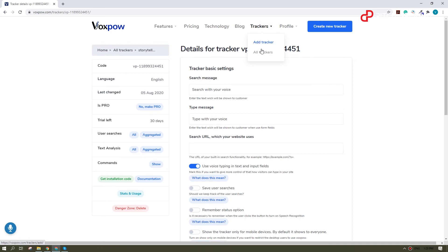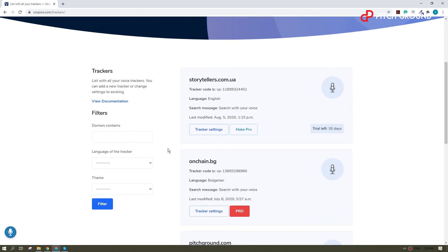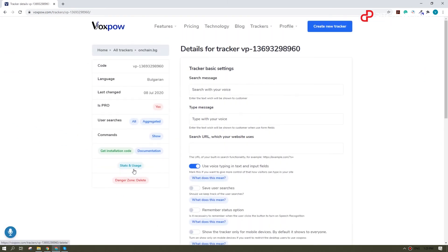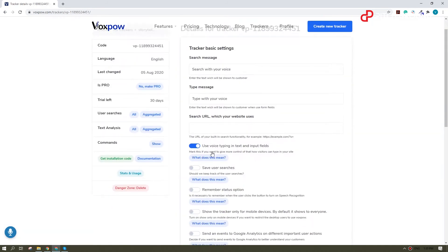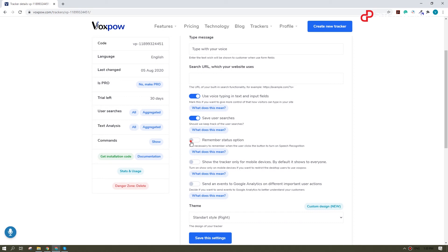Now the beauty of this is it's not just a voice recognition tool — you can track what's going on with your voice search. On top of that, you can send the tracker data to Google Analytics, which is great.